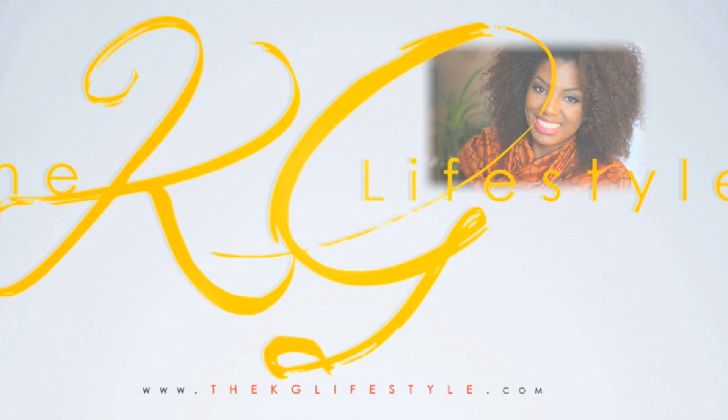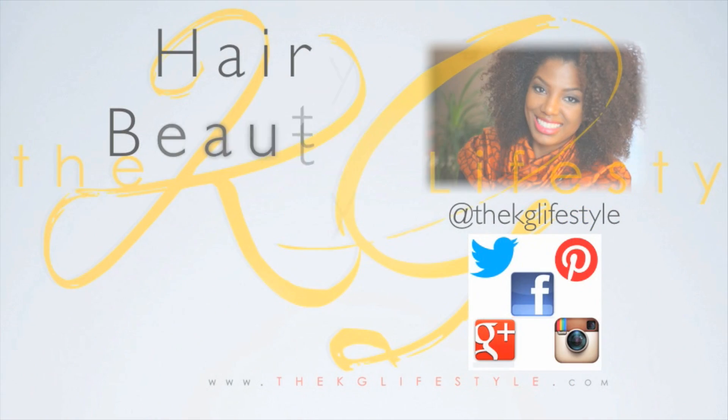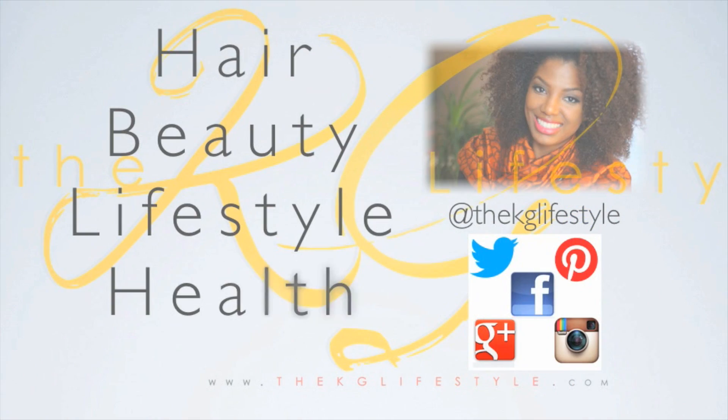Hi subbies, thanks for tuning into the KG Lifestyle. Today I'm here with a favorites video. I know I don't do these monthly, but I am trying to do better, so let's just go right into it. I have this box here of favorites — we'll just say current favorites. Let's start with hair, because I know you guys all want to know what kind of hair products I've been loving lately.